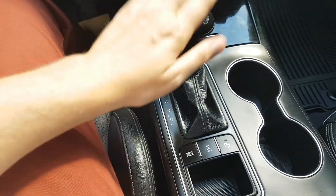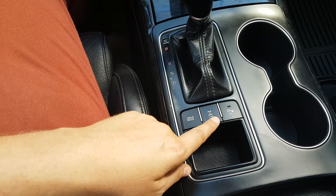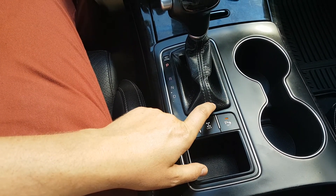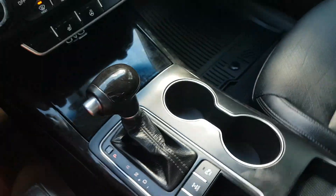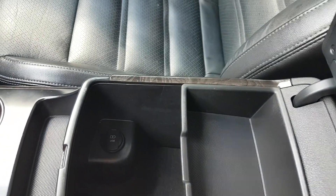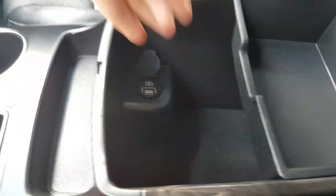In behind that you have your shifter, your drive mode selection, your differential lock, and your park assist as well. You also have two cup holders and a nice spacious console in the middle with another USB connection in there as well.